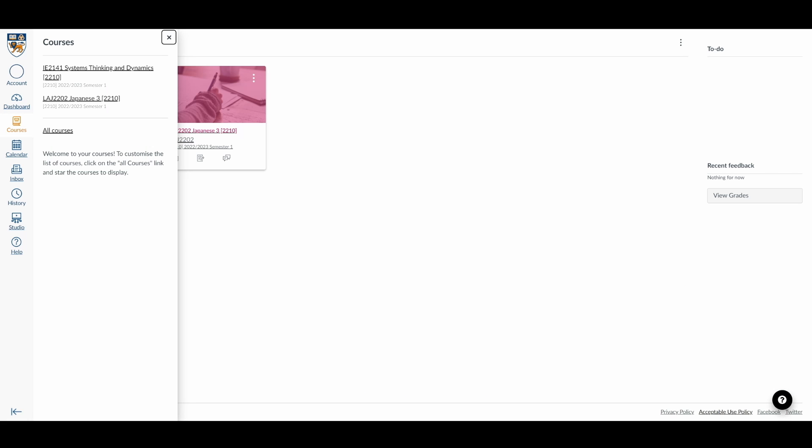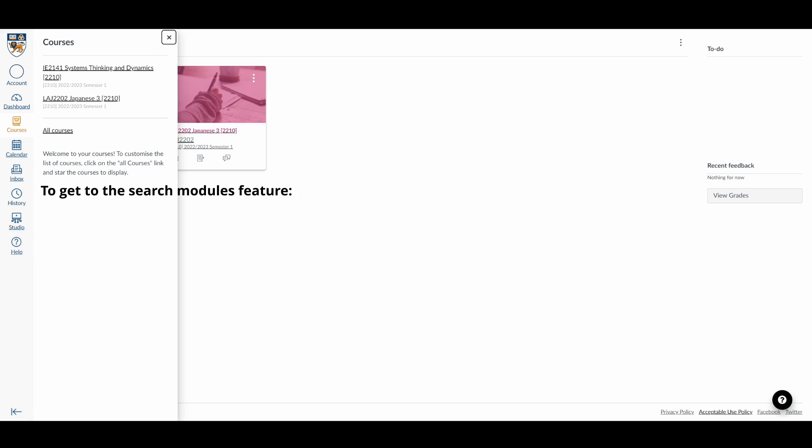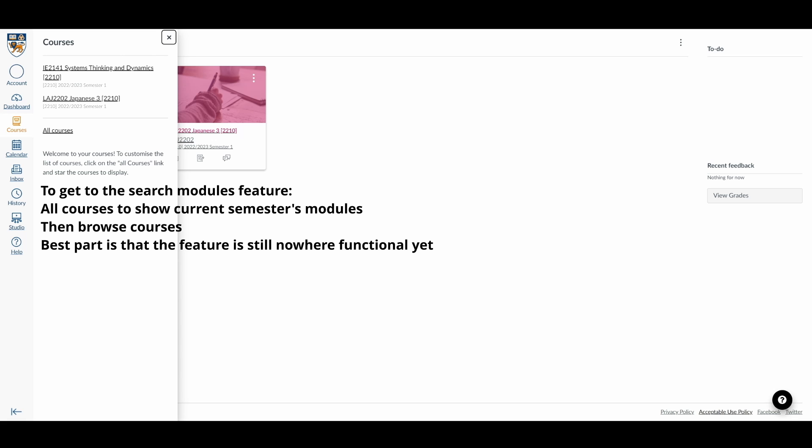The Courses tab should be renamed to avoid confusion. 'Courses' in NUS mainly refers to one's major — it should be changed to 'Modules.' Unless Canvas doesn't allow that renaming, then that's just bad design. Also, having to click multiple times — way more than necessary — just to access certain features is really annoying. Either show more or don't show it at all.